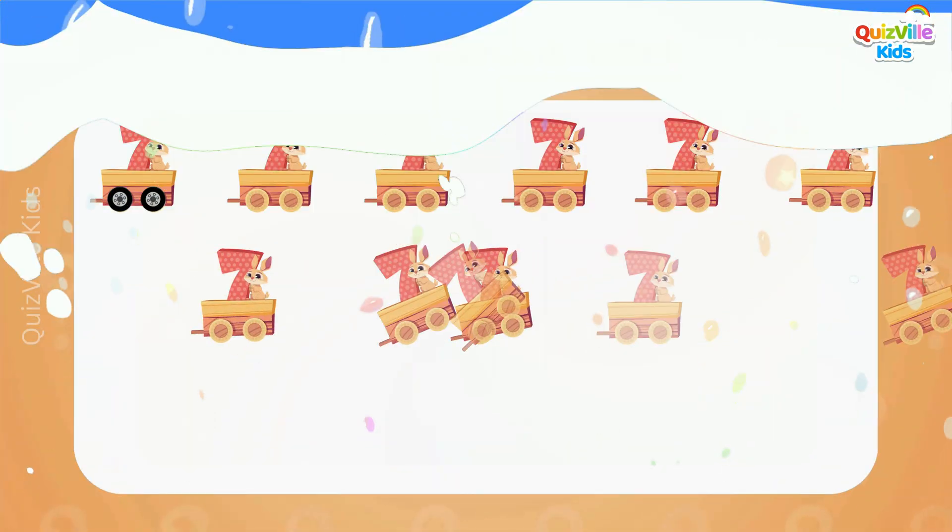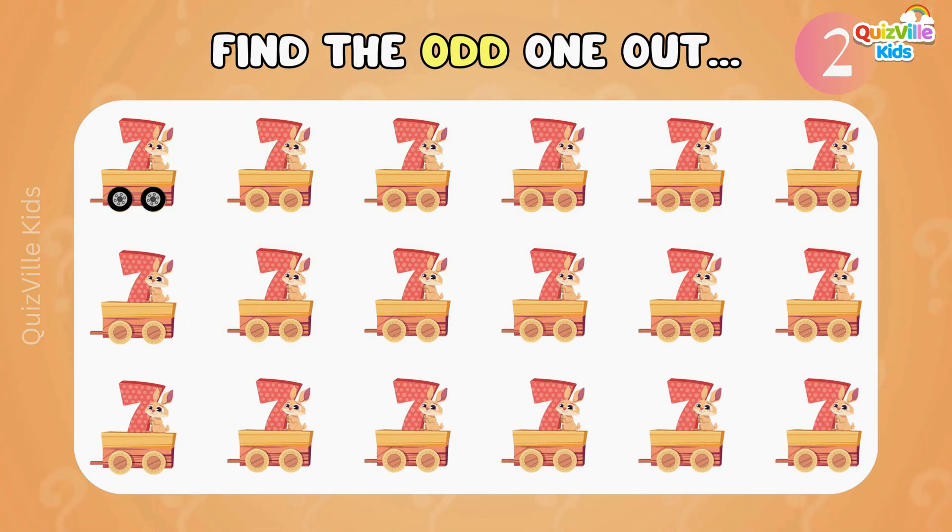Can you find the odd one out? Look at all the carriages! They all have number seven, but one carriage is different! Yes, here it is — it has different wheels!